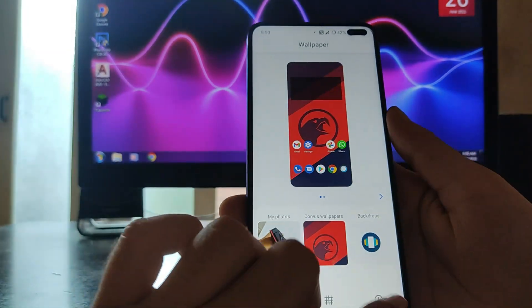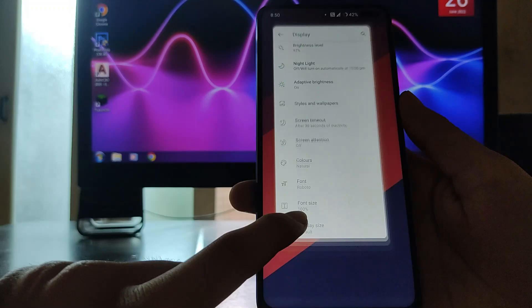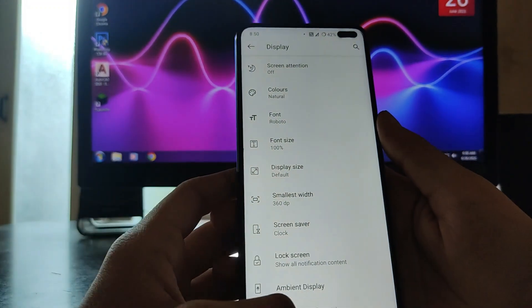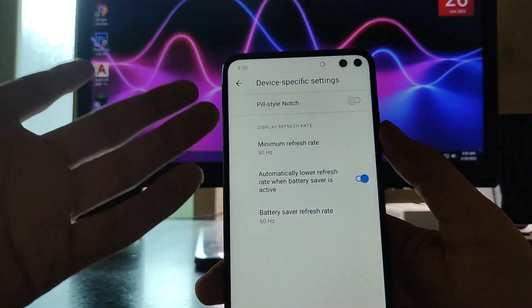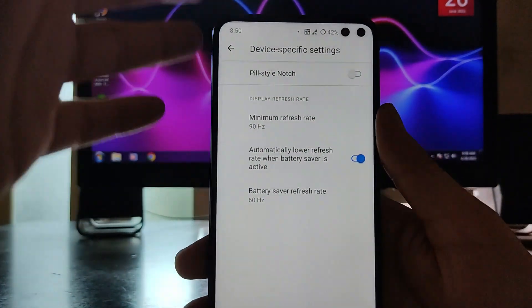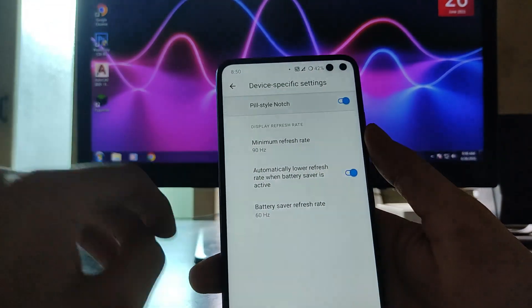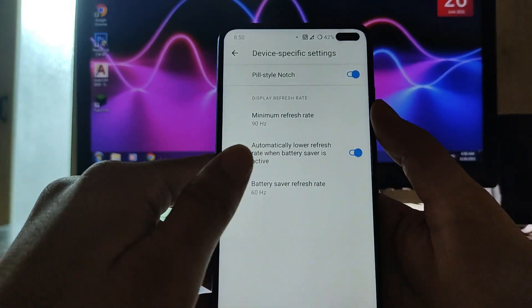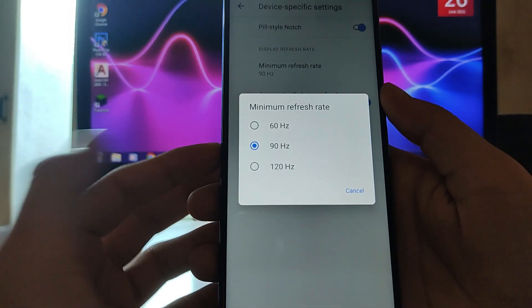You get brightness levels, adaptive brightness, Corvus OS wallpapers, and clock styles. Moving forward, there are options for display size, font size, and device-specific settings. You can turn off the pill-style notch from here, or turn it back on quickly — the results are fast.